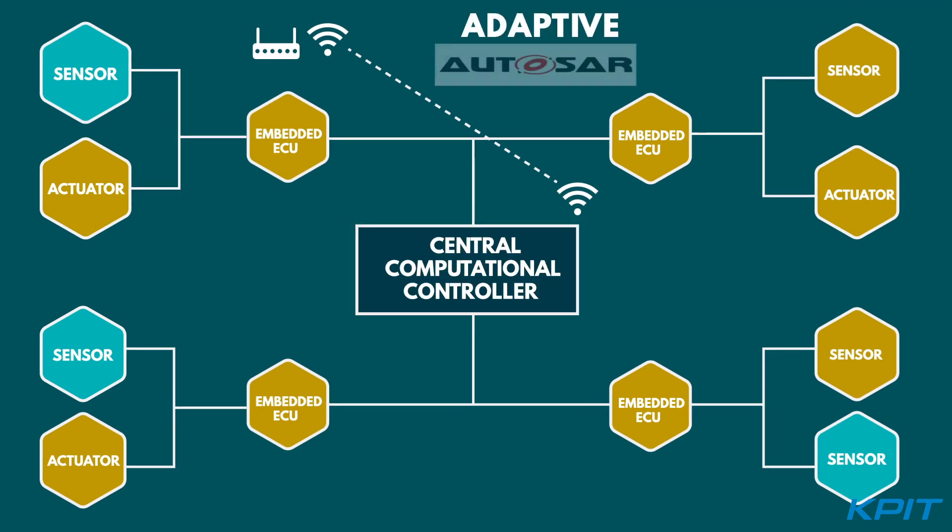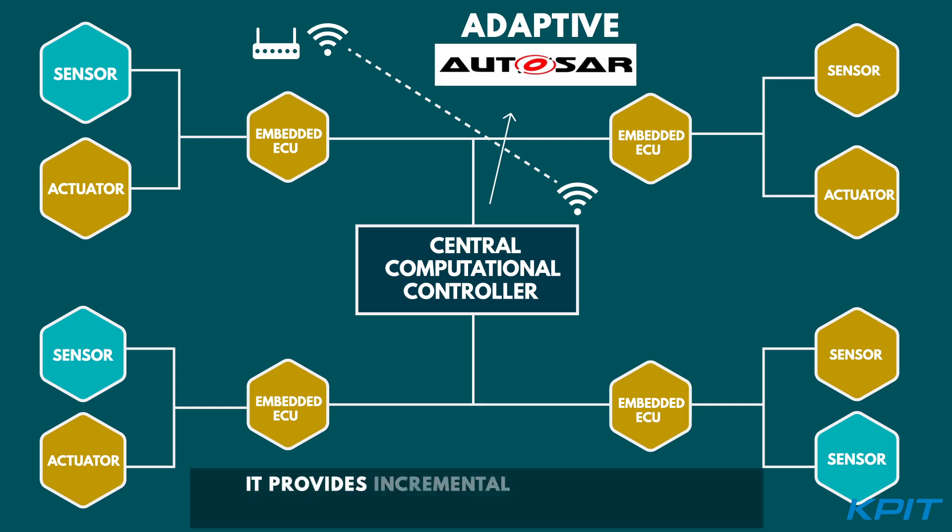Adaptive AutoSAR can address the challenges concerning the central computational controller. It provides incremental deployment of software over the lifecycle of the product.